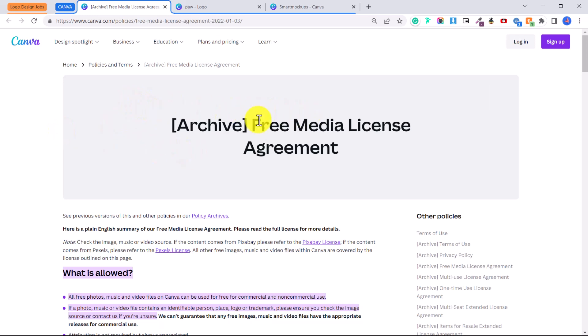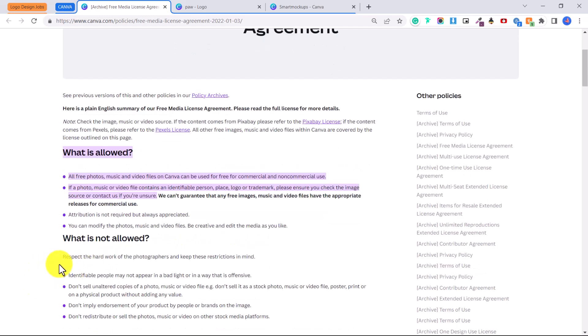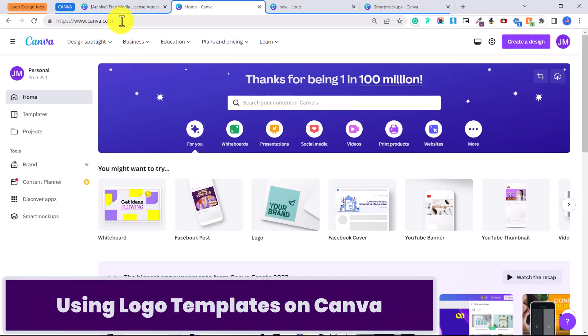If you don't have Canva yet, you can sign up using my link in the description. One important thing — Canva has a free media license agreement. All free photos, music, and video files on Canva can be used for free for commercial and non-commercial use. If a photo contains an identifiable person, place, logo, or trademark, check the image source. If you're creating a logo on Canva, make sure to make changes so it's unique.